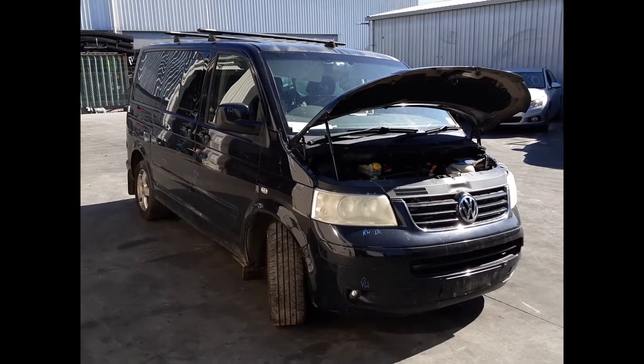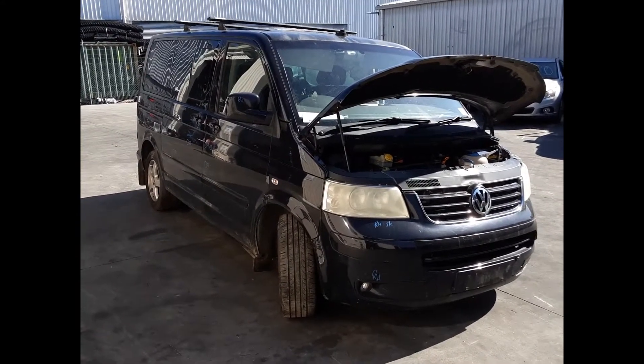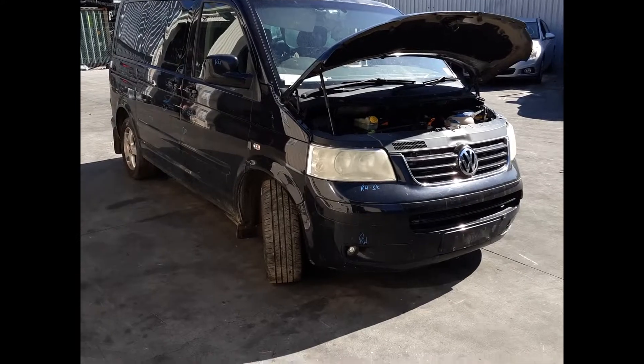This shape runs from the 8th month 2004 through to the 9th month 2009. There's a BPC 2.5 litre 4 cylinder turbo diesel engine backed by a JUM automatic front wheel drive transmission.